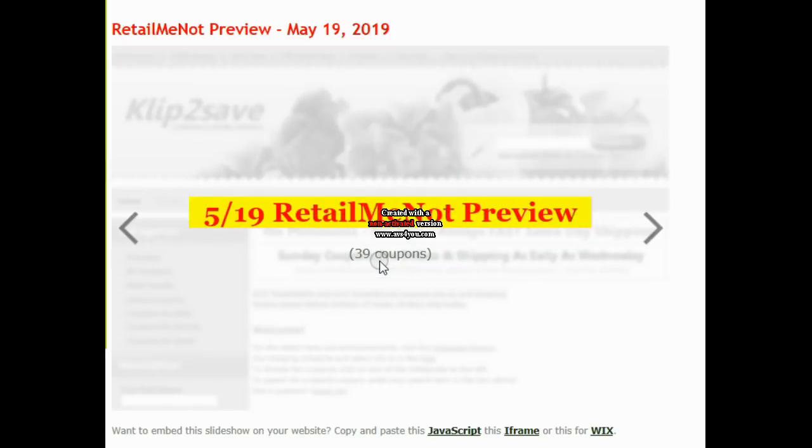Hi everyone and welcome to Ohio Valley Couponers. Today I'm here with the insert preview for May the 19th inserts. We're getting a RetailMeNot and we are getting a SmartSource. There are actually some really good coupons in here, and I usually don't do Sunday couponing, but some of these coupons are so good and they match up with rebates, I probably will go out Sunday couponing just to get the one deal.